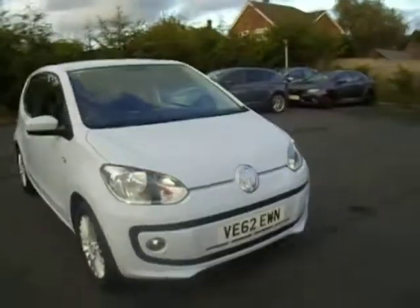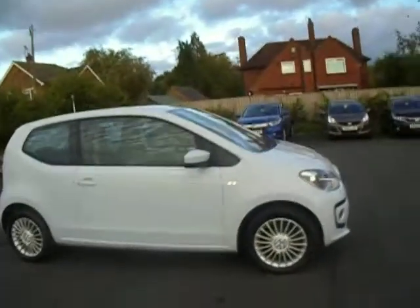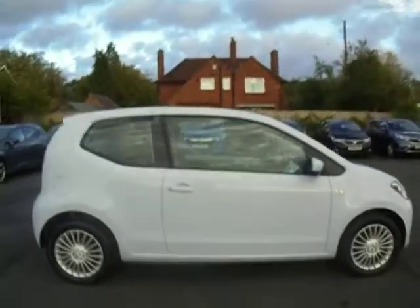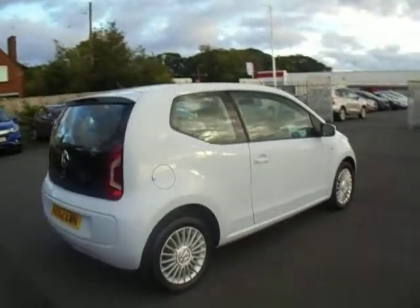Hello and welcome to JT Hughes. This is Dan and I'm going to show you around our Volkswagen Up we now have for sale. This is the high up, so it's top of the range, finished off in a metallic paint.